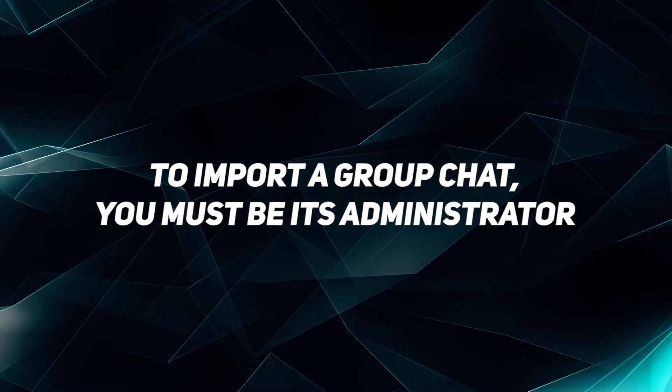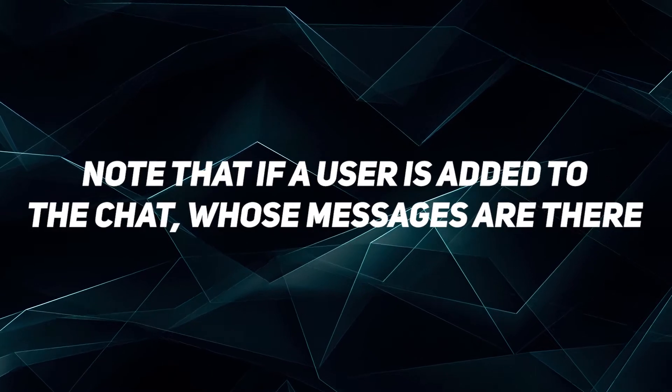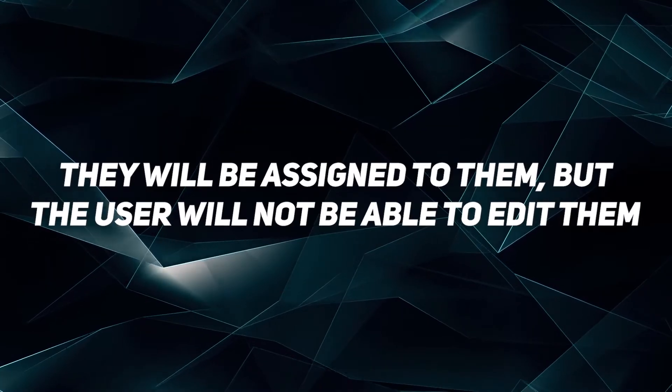If you create a new group to import chats, the owner becomes anonymous. Note that if a user is added to the chat whose messages are there, they will be assigned to them, but the user won't be able to edit them.